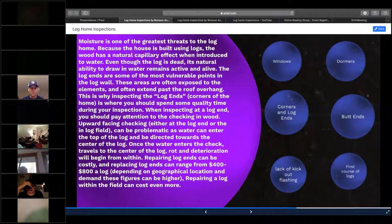Moisture is one of the biggest culprits other than wood-destroying insects for log homes — it's the biggest threat because they're built of wood. Logs have a natural capillary effect when introduced to water. I've seen logs 200-plus years old that still maintain that same capillary effect as when they were first cut down. We're going to discuss where to look for moisture penetrations within logs and where you should spend most of your time.